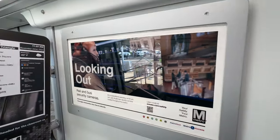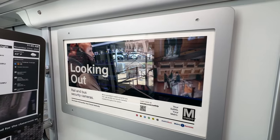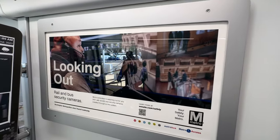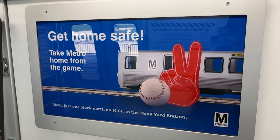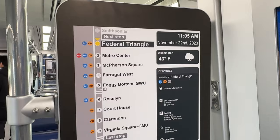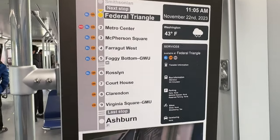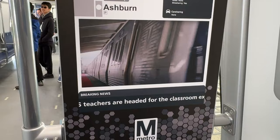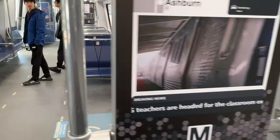Throughout the demo they also have some other screens placed on the train. These screens are implemented on the 7000 series trains but to a lesser extent — used for advertisements, sometimes for general Metro messages. There's also another information screen that's a smaller version of the map we saw earlier, and I imagine that breaking news section would also hold advertisements in the future.